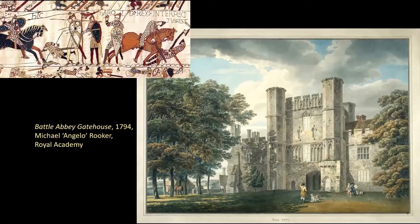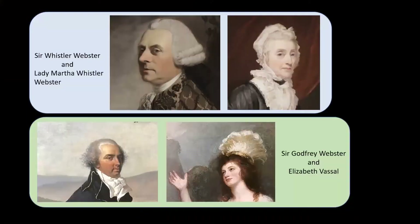Now we'll go to Battle Abbey. Sir Godfrey Webster's family seat was Battle Abbey, the supposed site of the Battle of Hastings. Sir Godfrey Webster's grandfather had bought it in 1721. He was succeeded by his son Sir Whistler Webster, second baronet, who married well but died childless in 1779. He and his widow Lady Martha are also relevant to the story. The estate passed to Whistler's brother and then six months later, upon his death, to his nephew Sir Godfrey Webster in 1780.